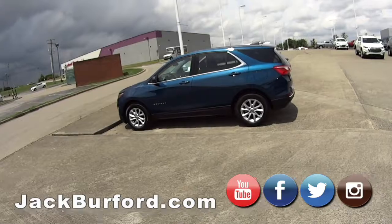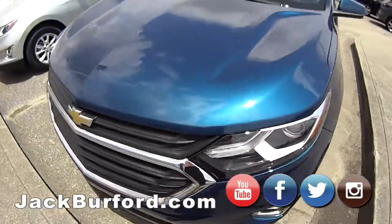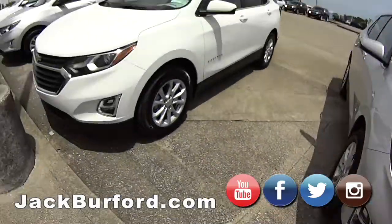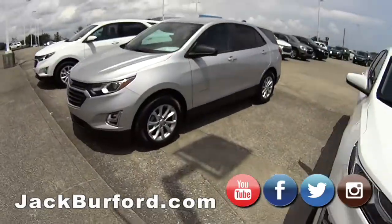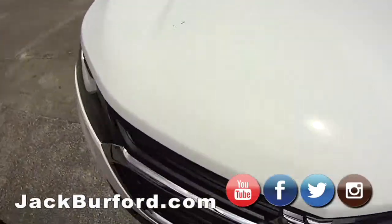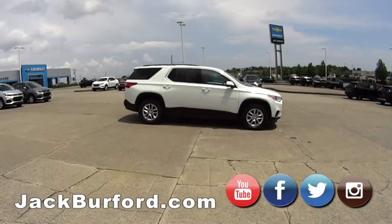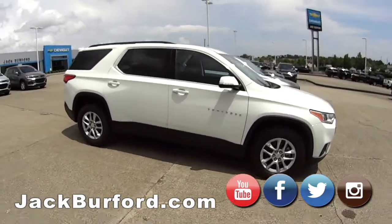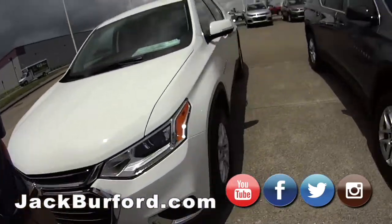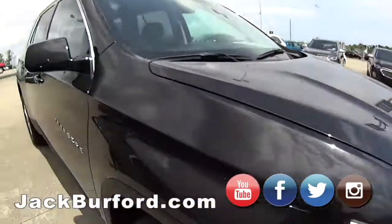On this side here you have the Equinox — Chevy's best selling SUV to date. You get a good value, great budget vehicle, real safe on the road. Very, very nice. Got some Traverses here — they have a ton of space. Third row seating is fantastic. If you're looking for something a little more affordable than the Suburban, they're definitely great, great for travel. Plenty of space in the back.